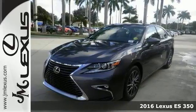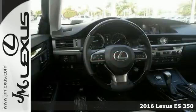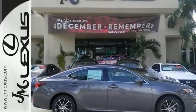Here's a 2016 Lexus ES350 with great features like a 268-horsepower V6 engine, alloy wheels, leather seats, dual-zone climate control, Bluetooth, and dusk-sensing headlights. This sedan is sure to please on all counts.